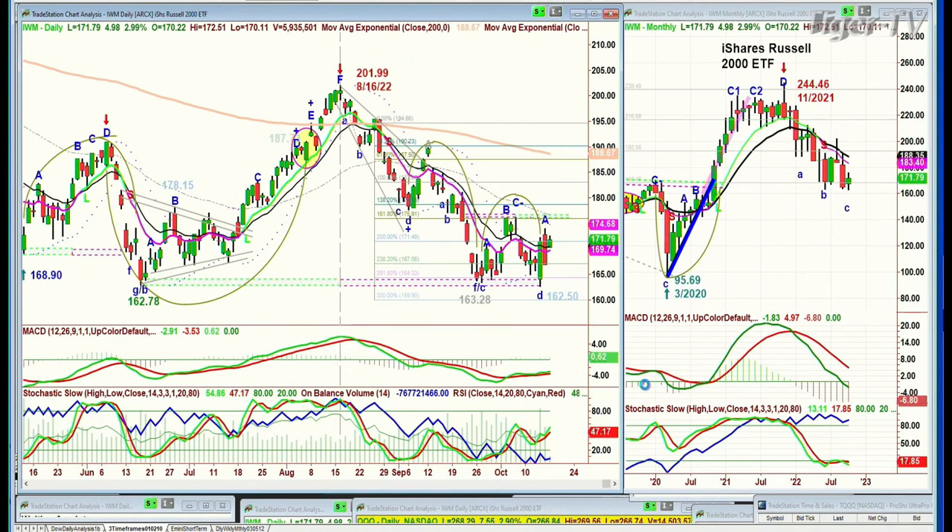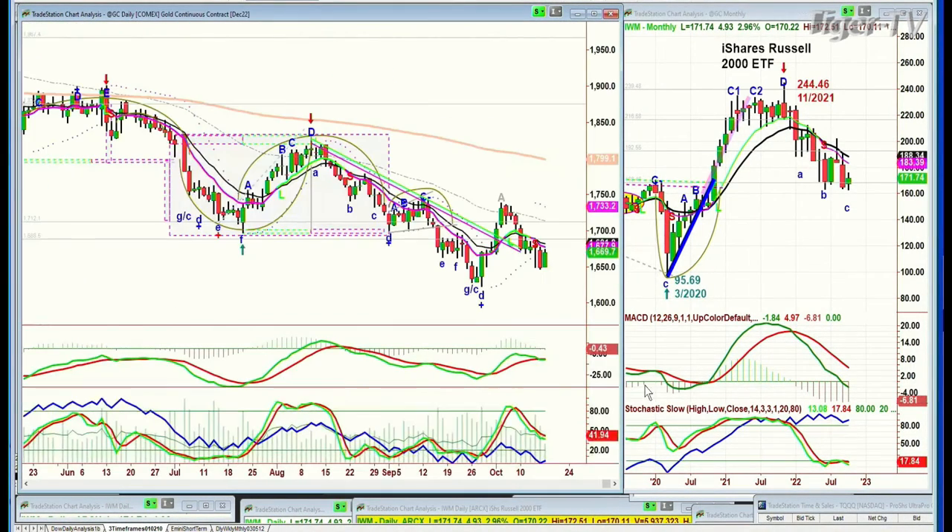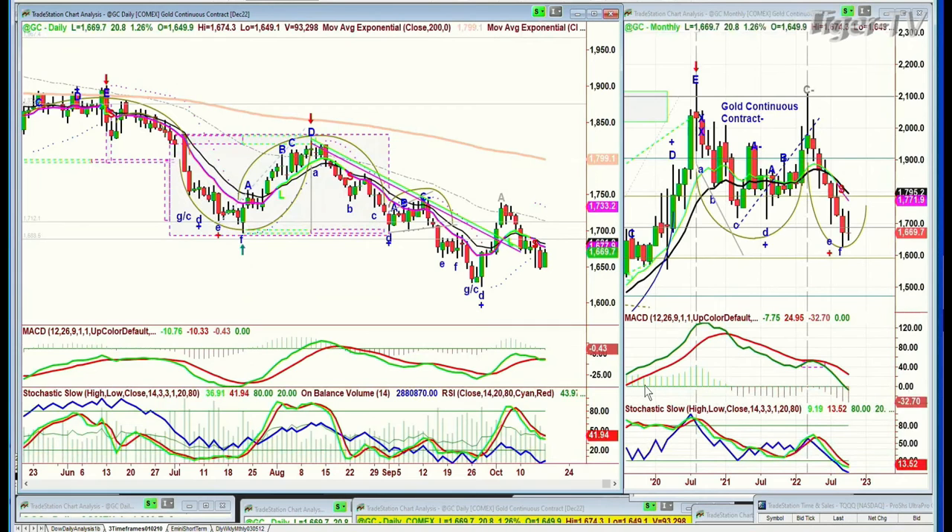IWM Russell 2000 — not bad. Moving up 4.94. Look at gold. Gold is up 20 points at 1,669, as the dollar pulls back a little bit.